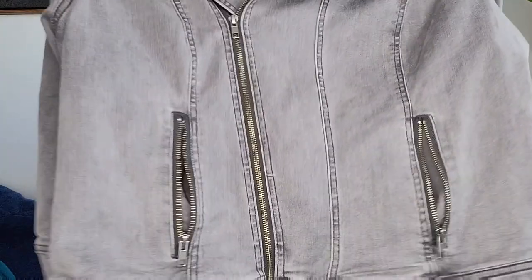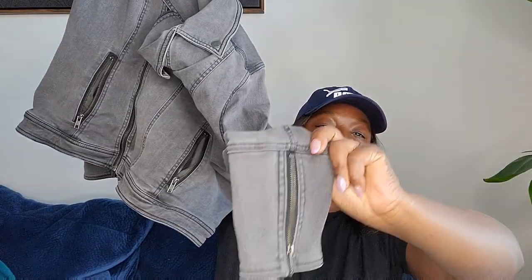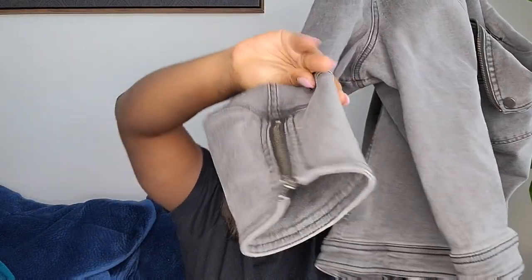This is a size 2X denim moto jacket — the Bradford Moto Jacket from Liverpool. I love the big size and the zipper details; it zips in the front too. It's in great condition.